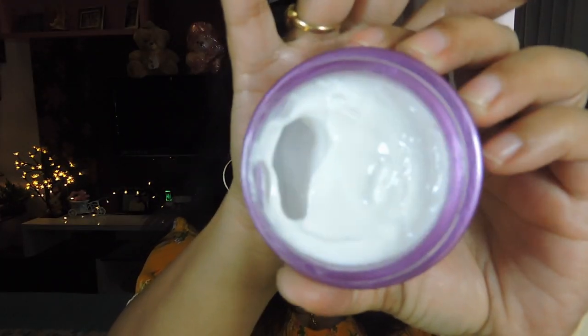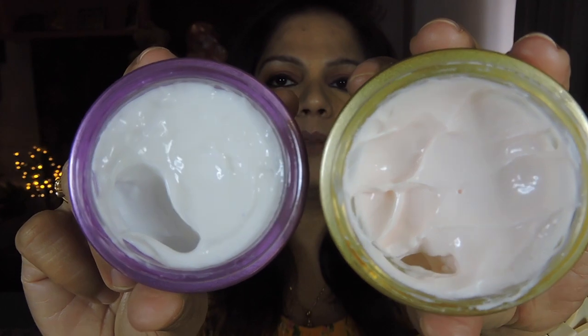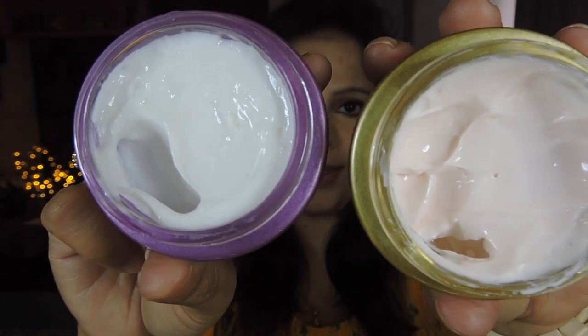The night cream is a little heavier than the day cream, which is technically what a night cream should be. It's pure white in color — you can see the difference if you compare the two side by side, with the day cream having a slight pink tint while the night cream is just white. When applied, there is a little bit of shine, but that's fine since you have the whole night for it to absorb into your skin. The night cream is richer in consistency and texture than the day cream.